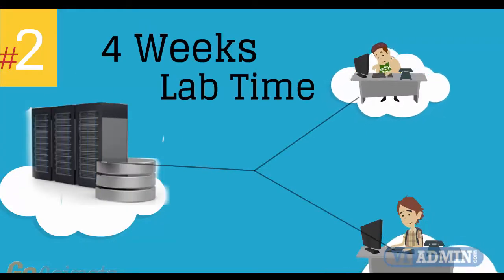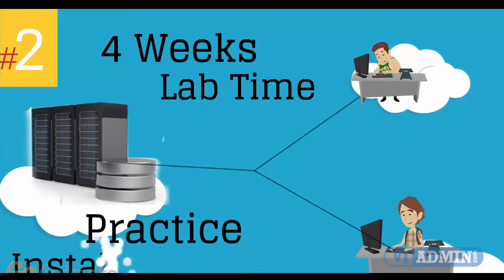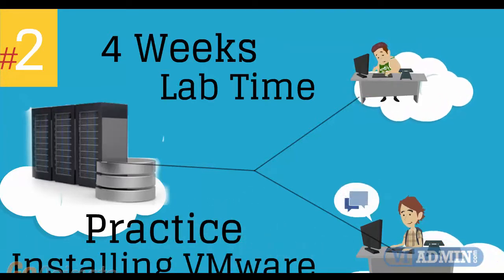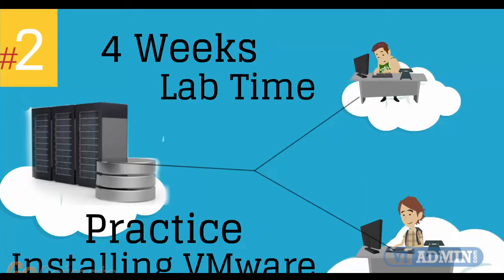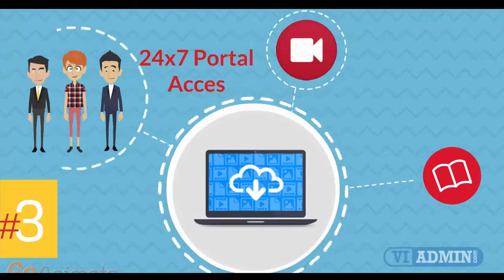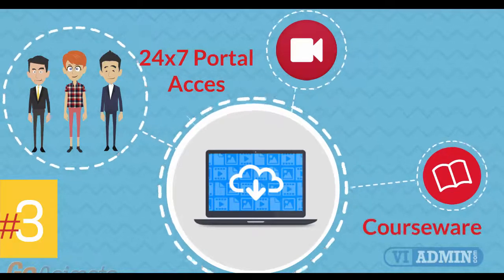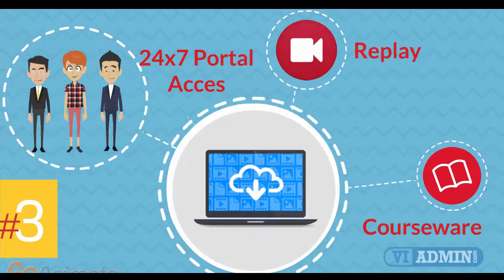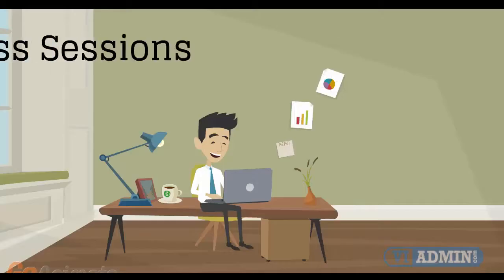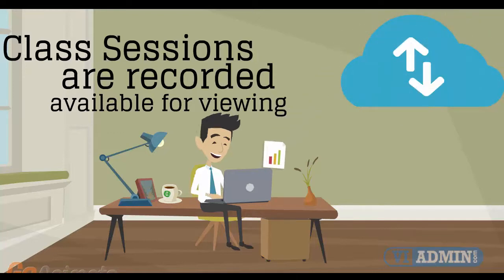Number 2: four weeks of access to our lab environment. You can practice installing and configuring VMware virtual infrastructure from scratch, pretty much for a whole month. Number 3: 24/7 access to the training portal to download the courseware and watch replays of class sessions. All of the class sessions are recorded and available for viewing right after the class is over. No information is lost and you have access to the recordings for as long as you wish.